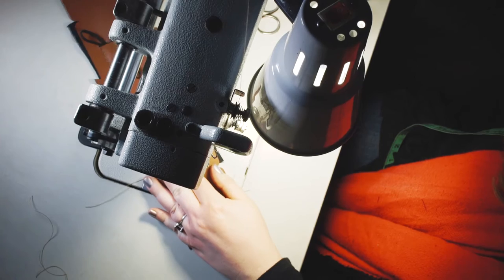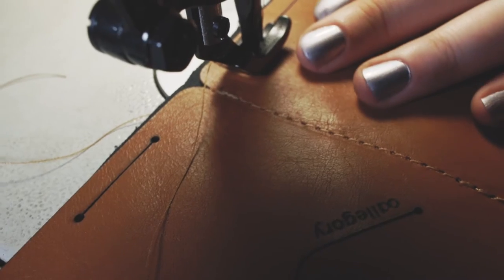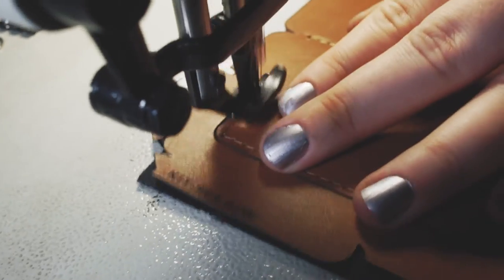The kit wallet is handmade, thoughtfully sourced, and guaranteed for life. But most importantly, it's customized to fit exactly what you carry every day. It would be easy enough for us to make our favorite wallet, but we want to make yours.